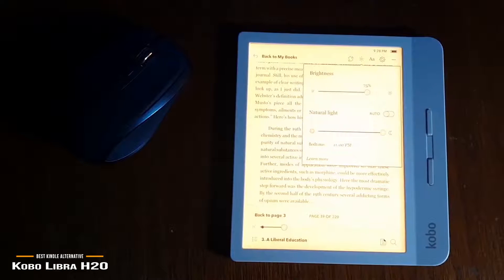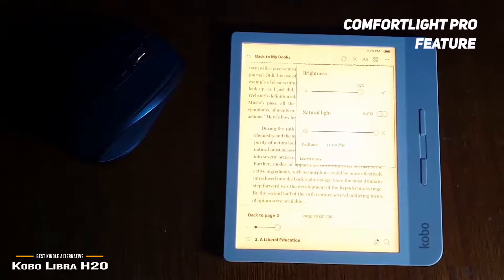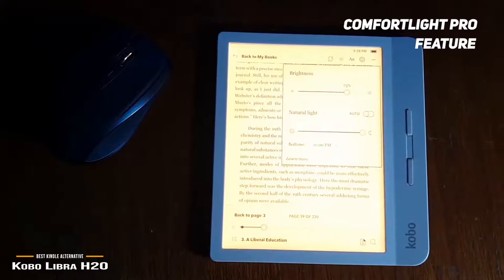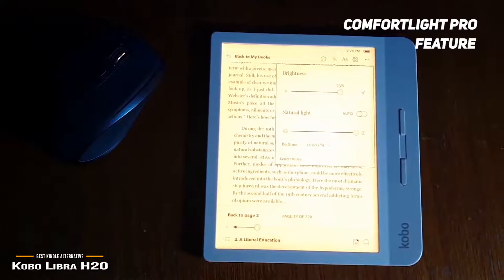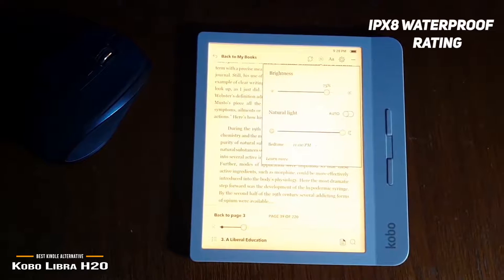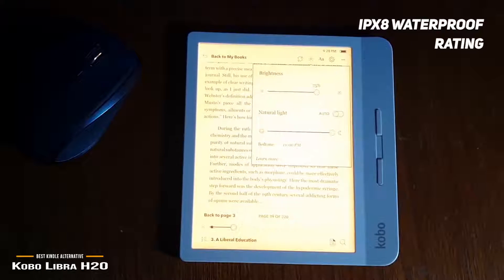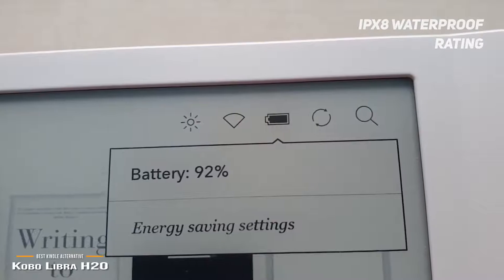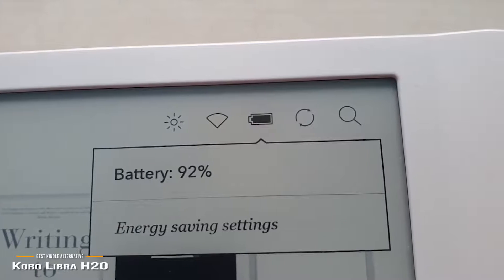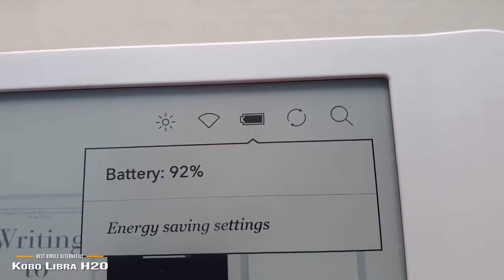And if you're a night reader, you'll appreciate Kobo's ComfortLite Pro that reduces blue light exposure, allowing you to adjust the display to take on a warmer yellow hue. And if you like to read in the bath, by the pool, or at the beach, the Libra H2O is rated IPX8, making it fully waterproof. Power comes from an internal lithium-ion battery, which you should only need to recharge every few weeks. It may even last as long as a month between charges, depending on your use.